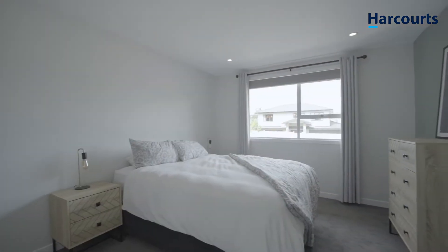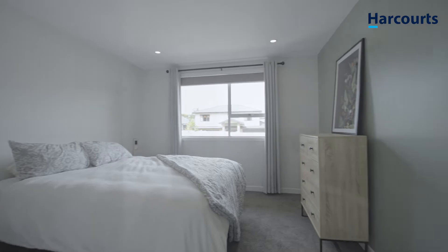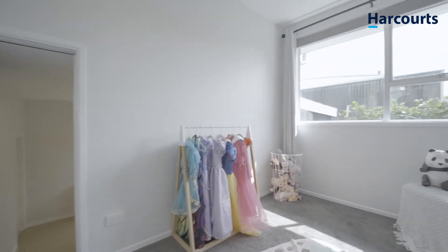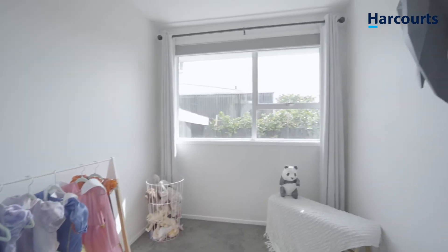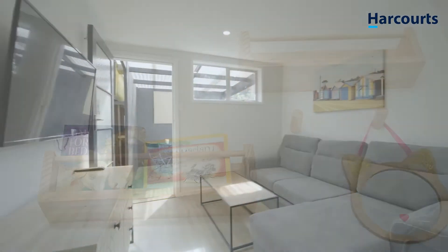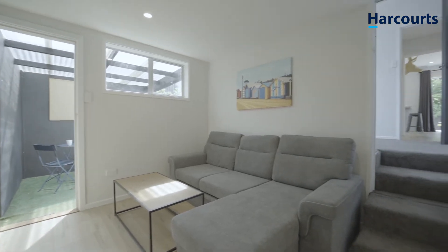The home has two generous sized bedrooms. The master has a built-in double wardrobe. A versatile additional room provides you with the gift of extra space — utilise this area as a kids' playroom, exercise space, or as a home office with plenty of room for two desks.